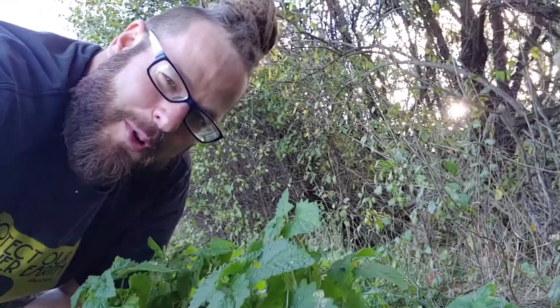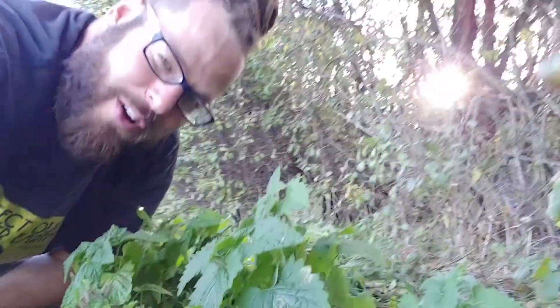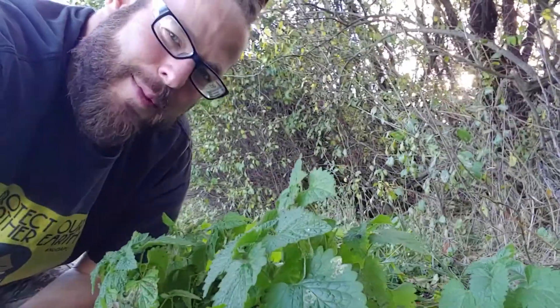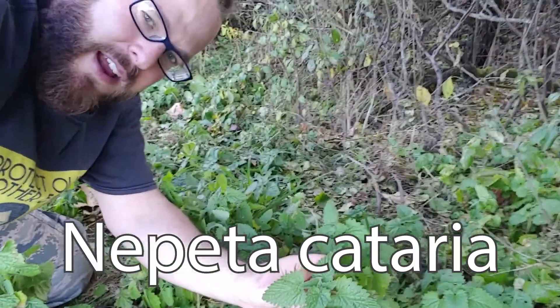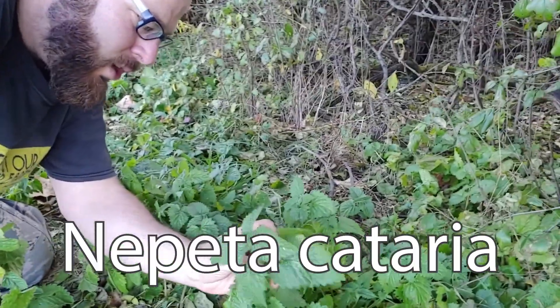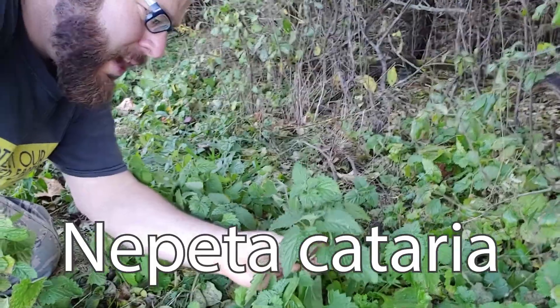Aloha! Sustainable farmer Drew, gardener garden, sacred areas and botanicals. Just coming at you with a new one. Today we're gonna look at Nepeta cataria. This is a wonderful plant.